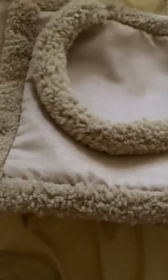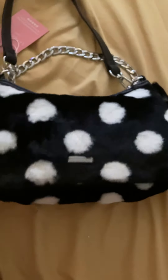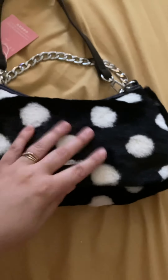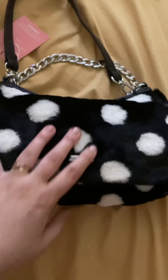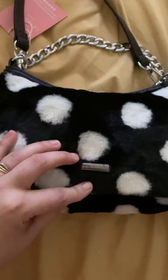Excuse the items in the background — those were from my other haul videos that I just posted. And then my next handbag: I'll show you this one because it's also from ASOS. It's this adorable, like fuzzy, black bag with white dots.